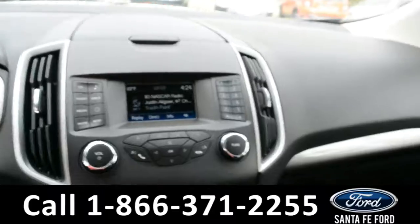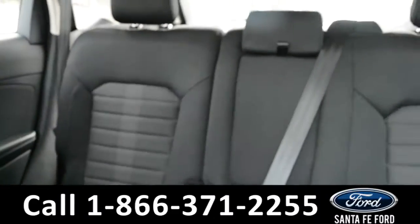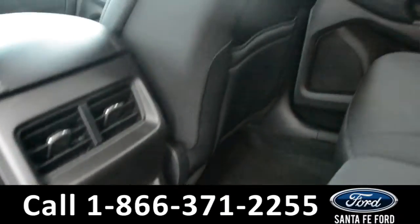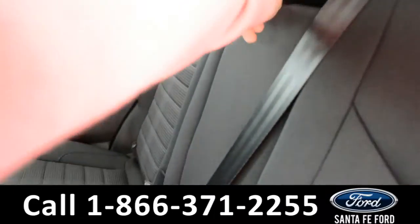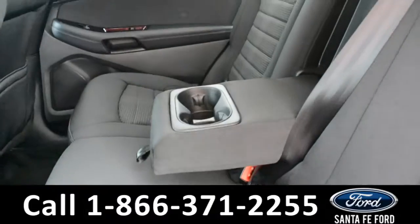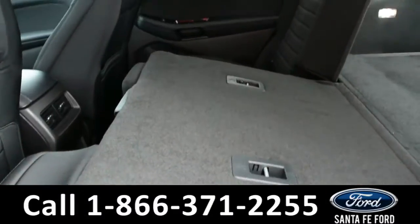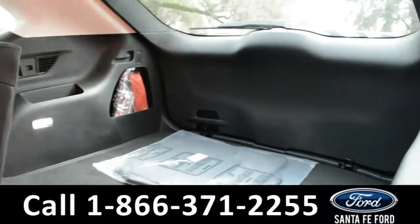Now let's take a quick look into the back row. In the back row there are AC vents, a 12 volt plug-in, this middle seat does come down for an armrest and two cup holders, and these seats do fold down giving you additional storage space into the trunk.